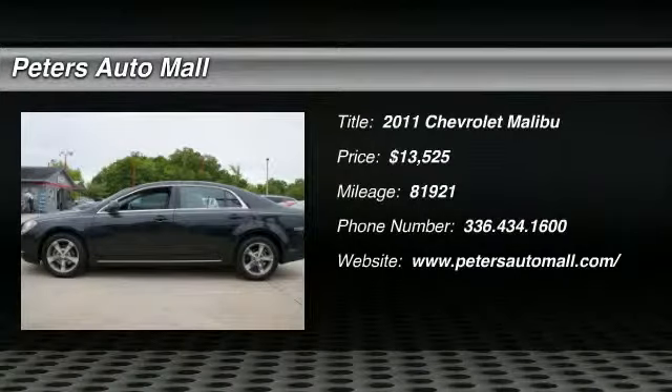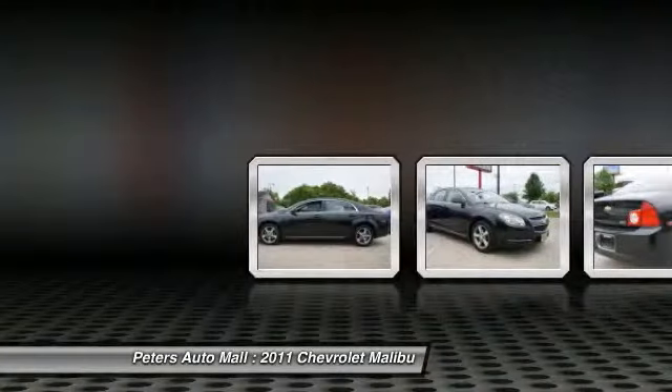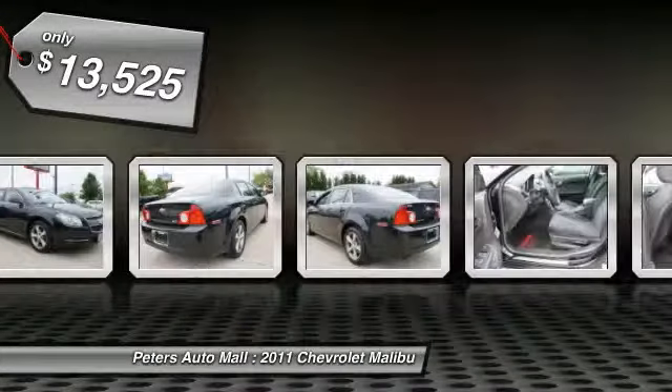Don't miss this 2011 Chevrolet Malibu. It's equipped with automatic transmission and features a black granite metallic exterior. With 81,921 miles, you'll want to take this vehicle home.